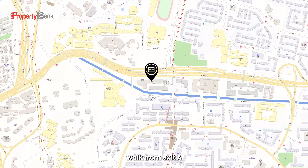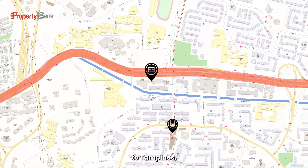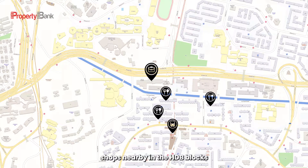351 on Brattle is just five minutes walk from Exit A of Brattle MRT, a North-South Line station. It is also next to Lornie Highway, which leads you to Tampines, Ubi, One-North, Orchard, and so many other places. There are so many coffee shops nearby in the HDB blocks that you are spoilt for choices. And for parents with kids at Raffles Institution, it is so easy to drop them off and get to work at 351 on Brattle.